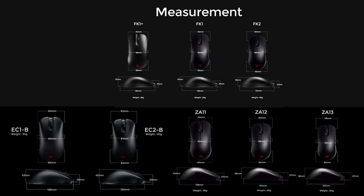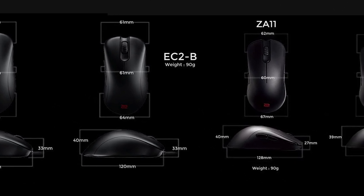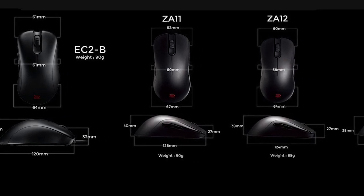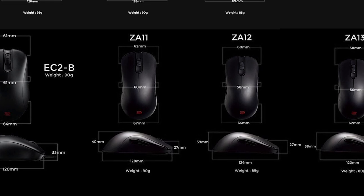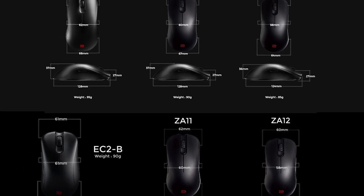When considering what mouse to use, it's important to consider your grip style and your type of aiming. If you're more of an arm aimer, perhaps an ergonomic mouse may do better for you than an ambidextrous mouse. And if you use a claw grip versus a relaxed grip, the height, length, and width of your mouse may all play as important factors in choosing a mouse that suits you.